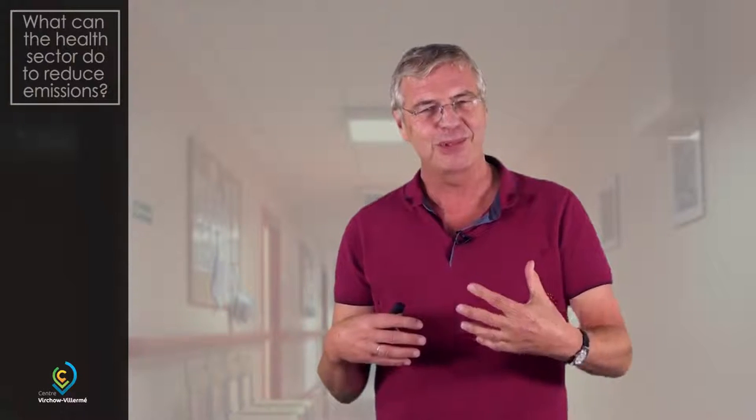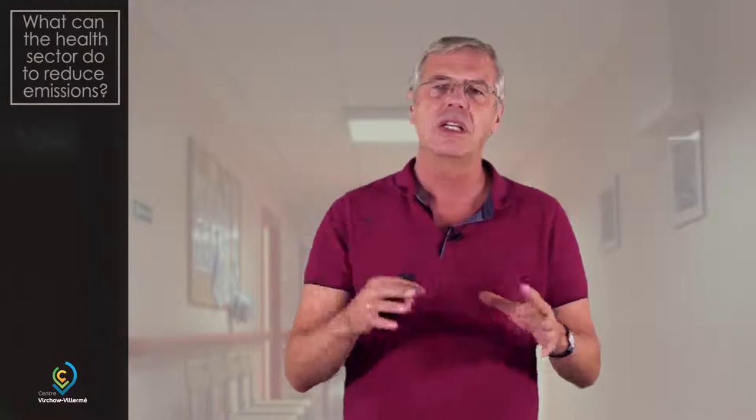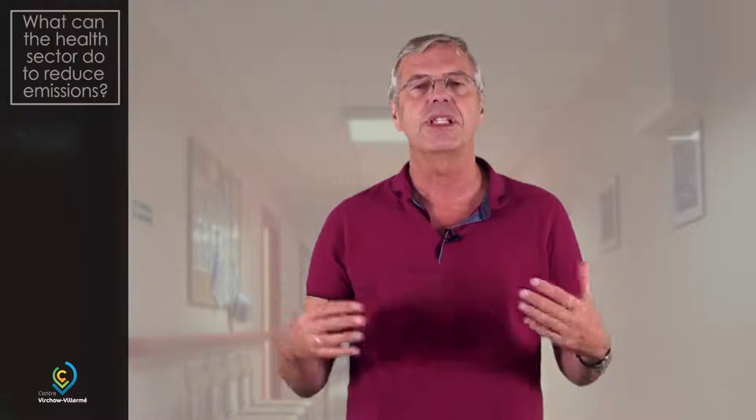Welcome back. In the last lecture we looked at our own contribution to the carbon footprint as households. In this lecture we look at what the health sector contributes. It's not very well known. The health sector is a good sector, it helps people, but to learn that the health sector is also a culprit when it comes to emissions is maybe news to some of you. The examples come from UK, France and Germany. There's very little known about the same emission problems in middle and low income countries, and it would be good to do some research on this.